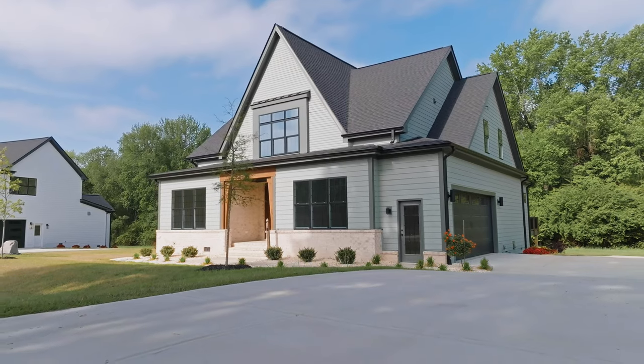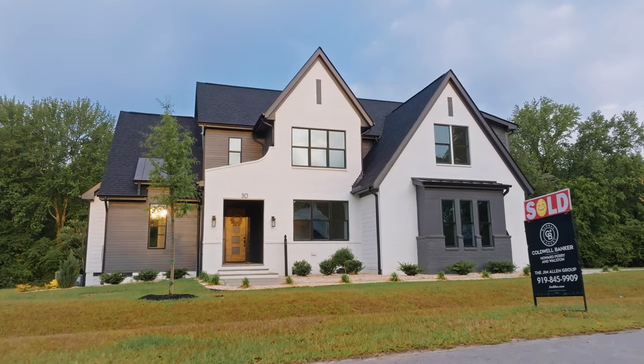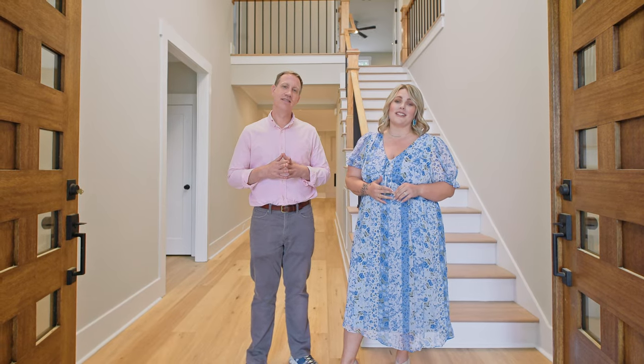This is just one of the move-in ready homes we have available in the community. There are 15 total lots and limited opportunities left, so please come check us out.